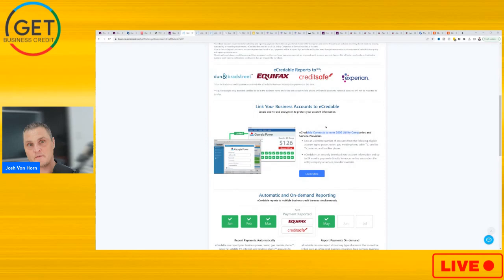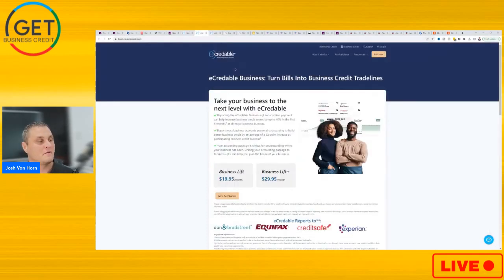If a provider isn't in their list, you can pay for a manual verification per credit. I believe it's like $20 to get that trade line reported. This is on top of the $19.95 monthly fee for the Business Lift.